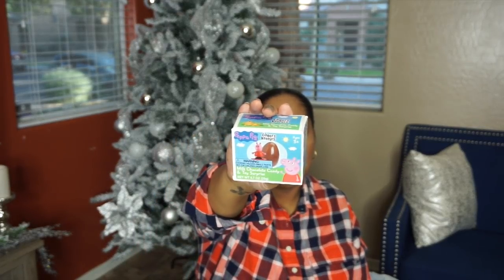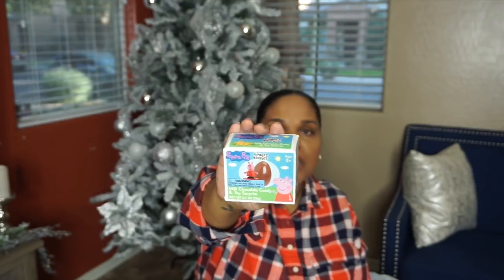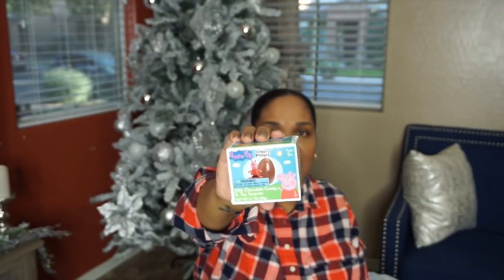I was glad I was able to get her this because she has been asking for Peppa Pig, but I got her the Finders Keepers milk chocolate candy toy surprise egg instead. She never had one of these, so it's going to be pretty interesting to see how she likes that. So that's going in her stocking stuffer.